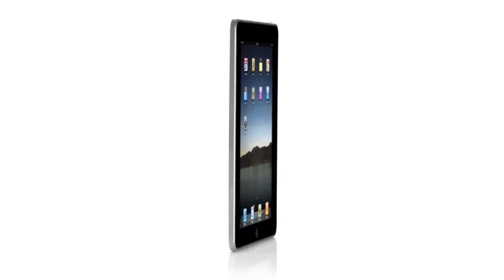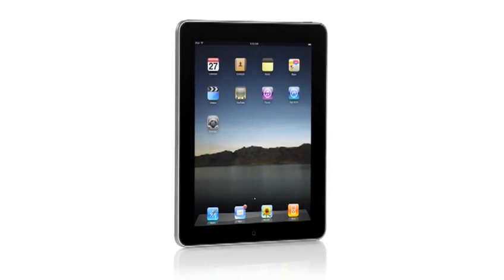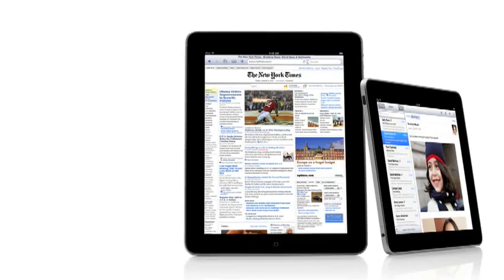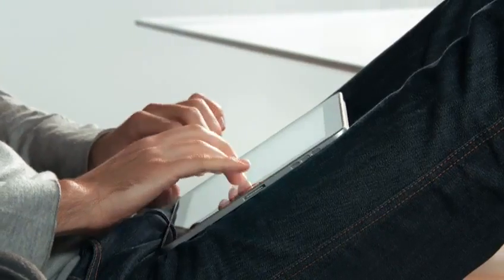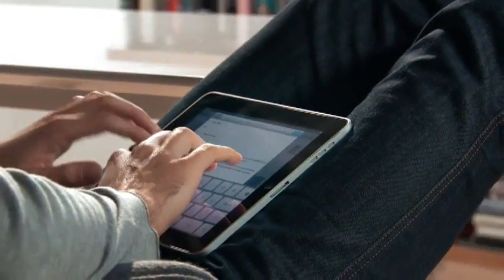One of the most important features we designed in the iPad was an affordable price. Usually when you get the brand new, latest technology, it starts at a high price, and over time it gets more affordable. We wanted to do it differently. We wanted to take all this advanced technology of hardware and software and do everything we could to get it into the hands of as many people as possible, right from the start. The iPad starts at just $499. That's really exciting.